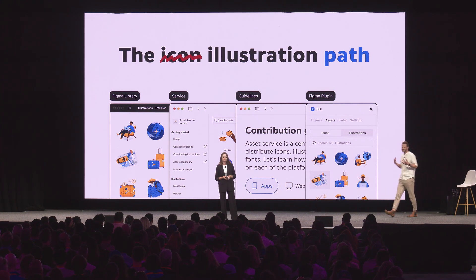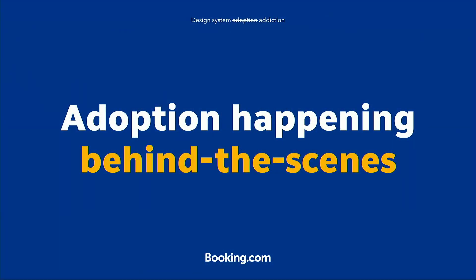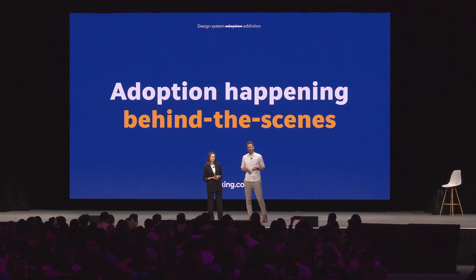Of course, this is not the holy grail to automatically solve adoption. There's still education and providing good support to your users. But try to see which of these elements within product trust and which technical integrations you can implement in your environment to make your users addicted — so adoption will start happening behind the scenes. And maybe you can also get your users addicted to your design system. Thank you.